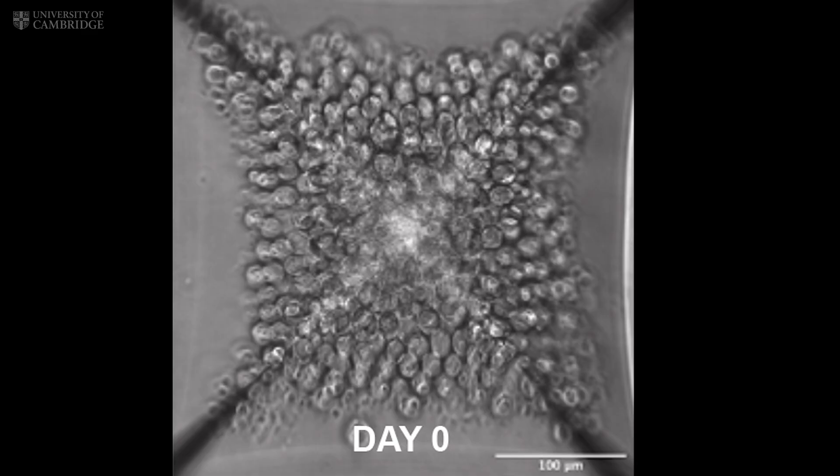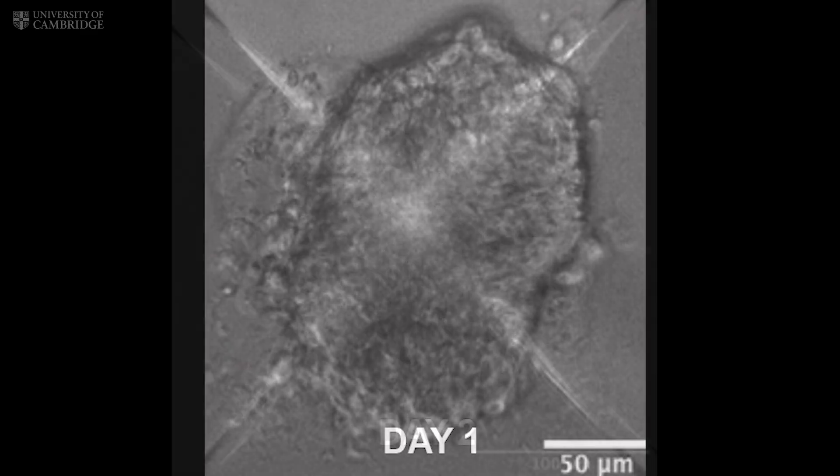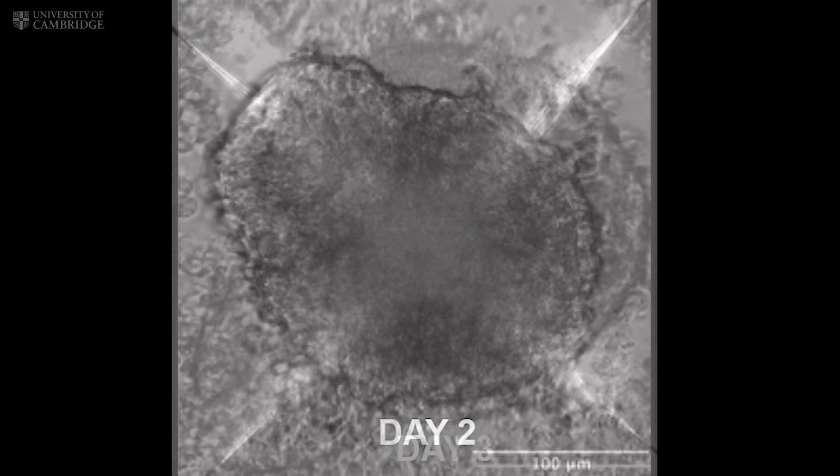After about two weeks, they start producing real blood cells, just like in a developing human.